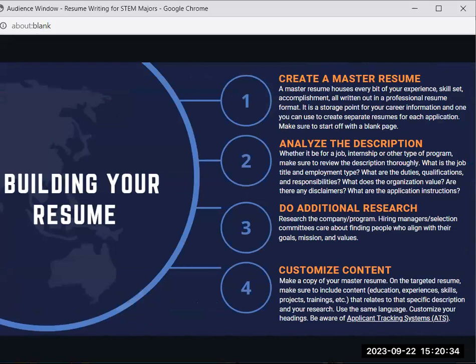Now let's talk about building your resume. Here are four tips I suggest students follow. First, create a master resume. A master resume houses every bit of experience, your skill set, and accomplishments, all written out in a professional resume format. It is where you store your career information and what you use to create separate targeted resumes for each application you're applying to.